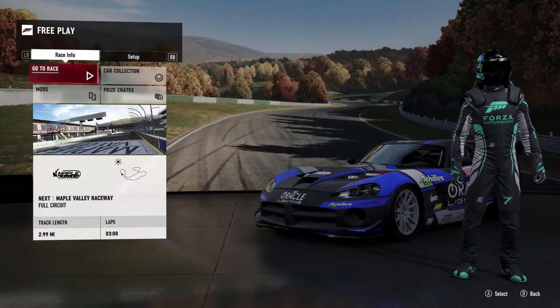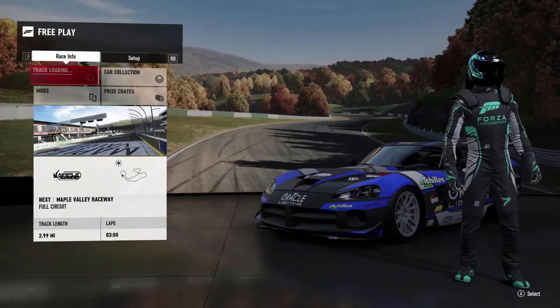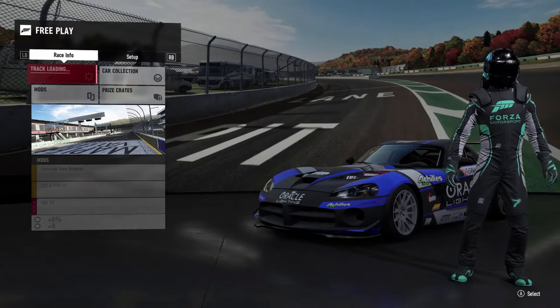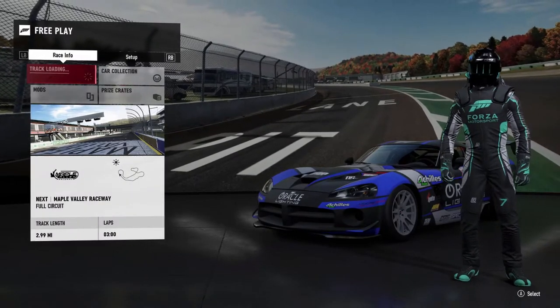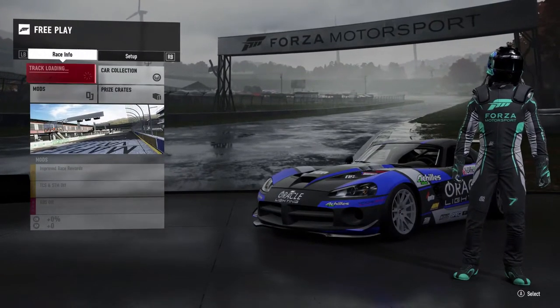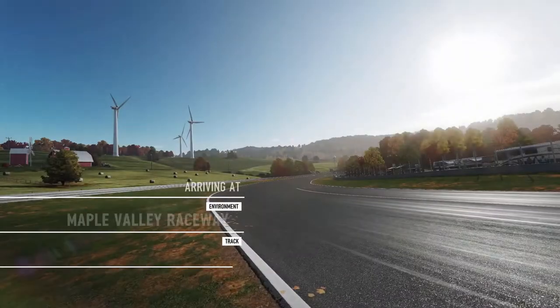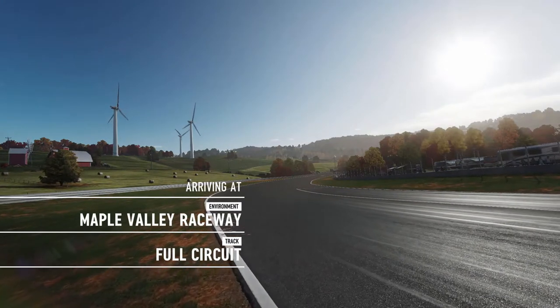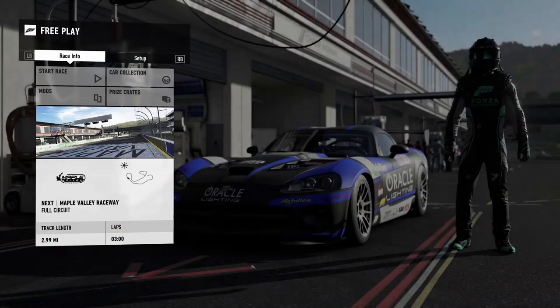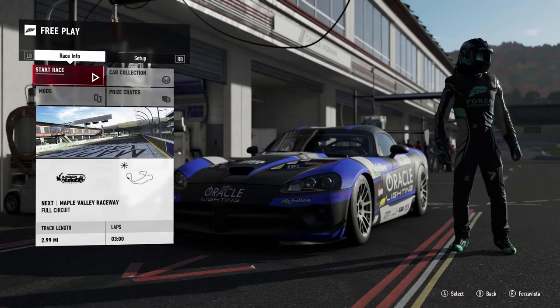We're going into single-player free mode and hopping into Maple Valley. This car is centrifugal supercharged, fully tuned V10, running full mods, full race suspension and everything along those lines. I don't have sway bars in it — it's set pretty soft. Didn't really have too much practice with this car, so this is kind of gonna be a test in itself. We're gonna get the wheel cam turned on, start the race, and see how this goes.